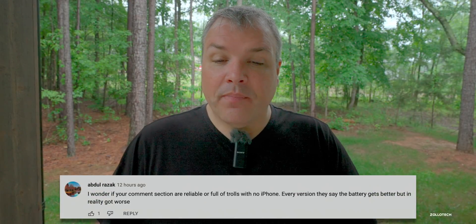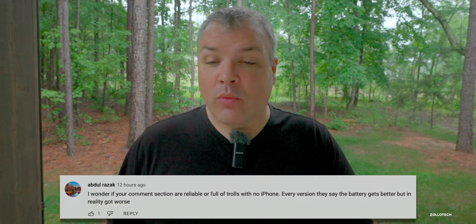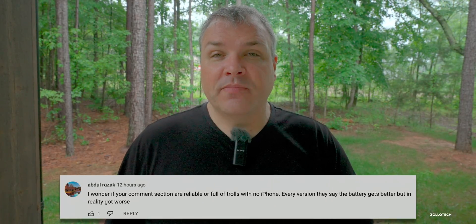Abdul Razak asked whether the comment section is reliable or full of trolls, since every version people say battery gets better but it actually got worse. The reality is it is reliable — not everyone has the same experience. Just because one person has bad battery doesn't mean everyone does. Apple's beta program has millions of devices to gather data. Battery life varies greatly depending on apps like Facebook, games you're playing, or even your cell signal in a given area.